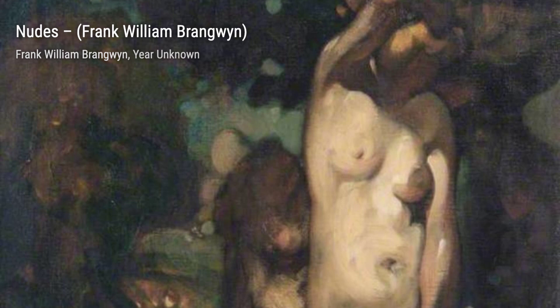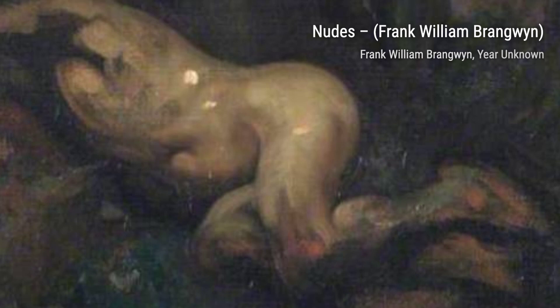Leaks takes us to the world of still life, where Brangwyn's attention to detail shines through. This painting beautifully captures the texture and colors of leaks, making them almost come alive.